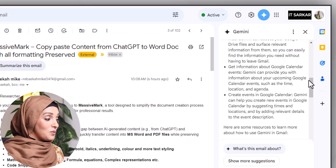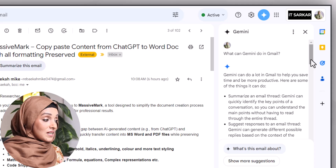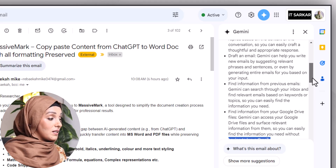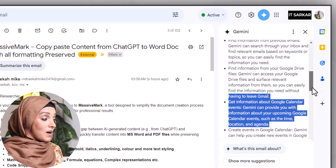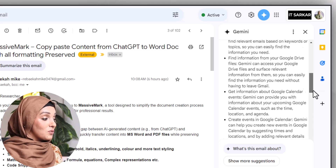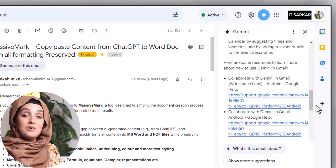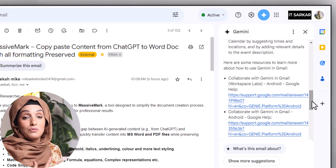Just by clicking on it, you will see how this tool is going to help you make your email process more professional. You can summarize an email thread, it can suggest a response to an email thread, you can draft an email, find information from previous emails, find information from your Google Drive files, get information about Google Calendar events, and even schedule different meetings using this feature.